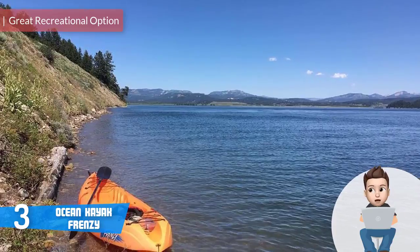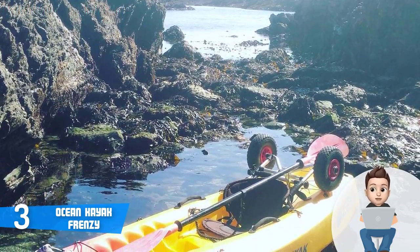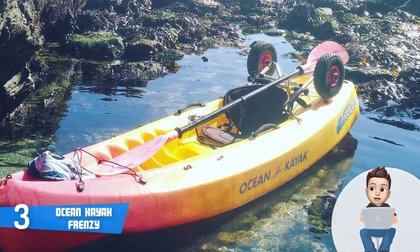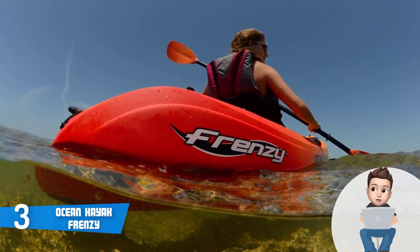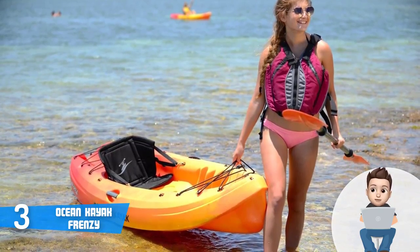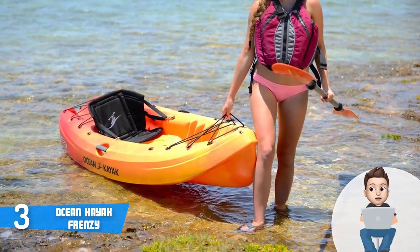At number three we have the Ocean Kayak Frenzy, oriented towards users looking for a recreational solo kayak for calm rivers, lakes, and medium-sized surf waves without spending a fortune. The Frenzy is available in two colors on Amazon. It measures nine feet in length and weighs only 43 pounds, making it suitable to be carried on a car top and lightweight enough to be stored virtually anywhere.